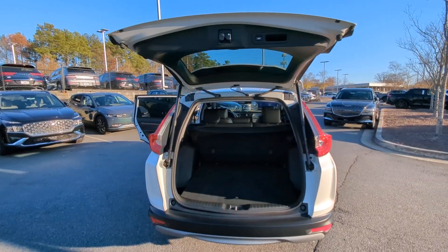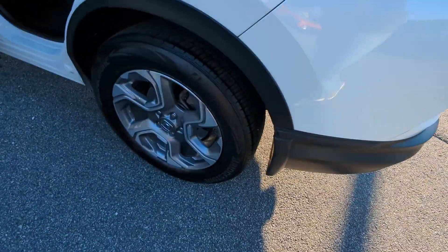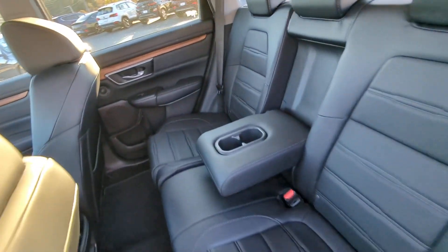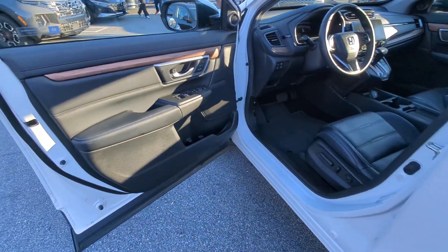These are just some of the great options this vehicle comes with: Apple CarPlay and/or Android Auto, Moonroof, Keyless Entry, Satellite Radio, Power Passenger Seat, Heated Mirrors, Fog Lamps, Backup Camera, Power Lift Gate, and Aluminum Wheels.